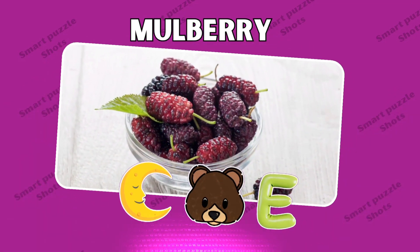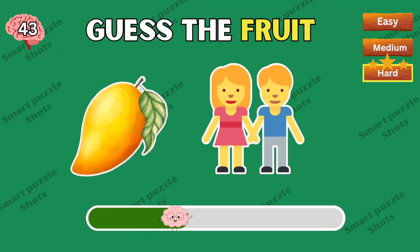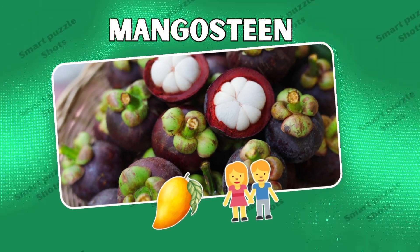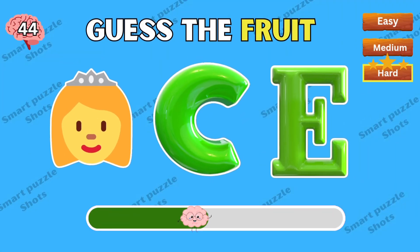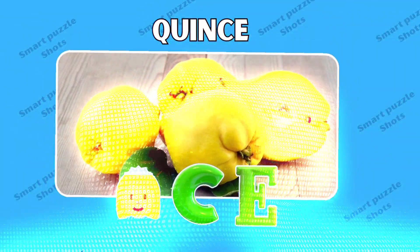Mulberry is the correct answer. Time's up — the correct answer is mangosteen. Excellent, it's quince!